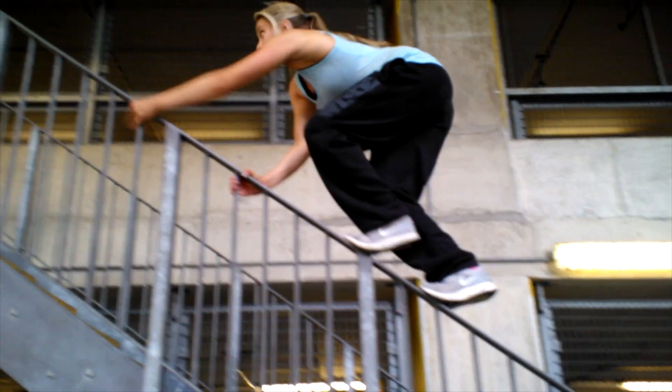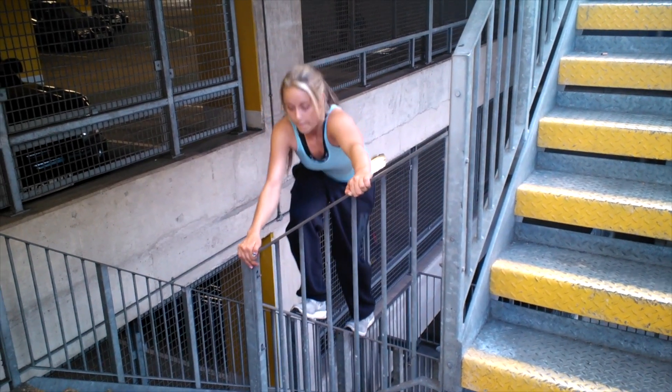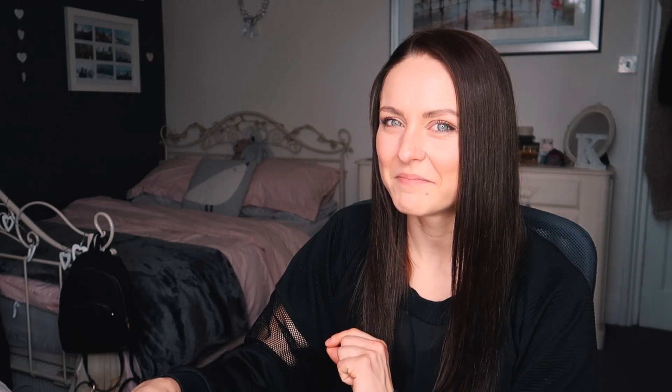Now, if you ever did watch my 2012 training video - I think it was literally called something like that, 2012 training video - you would have seen there was a part in it where I was cat-crawling up a rail. What you wouldn't have seen, however, was my failed attempt to vault off the end of that rail. Yeah, that bit definitely didn't make the cut.